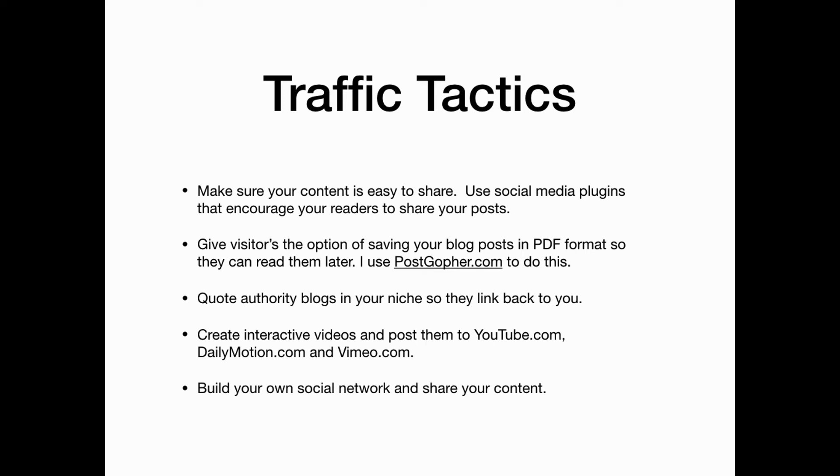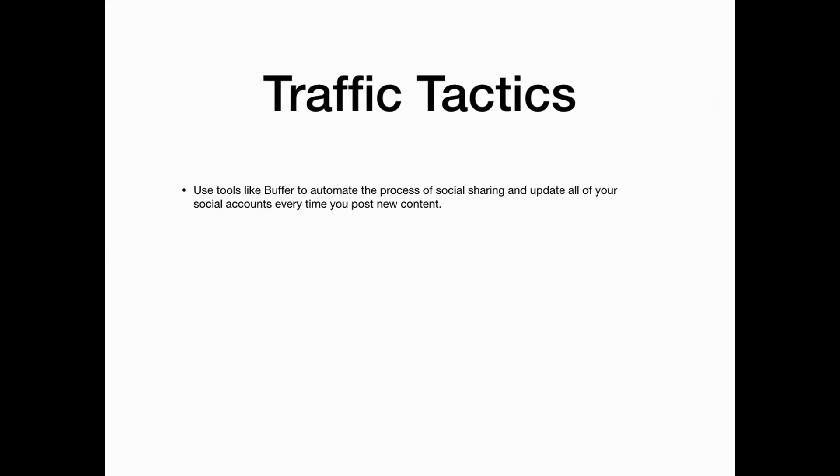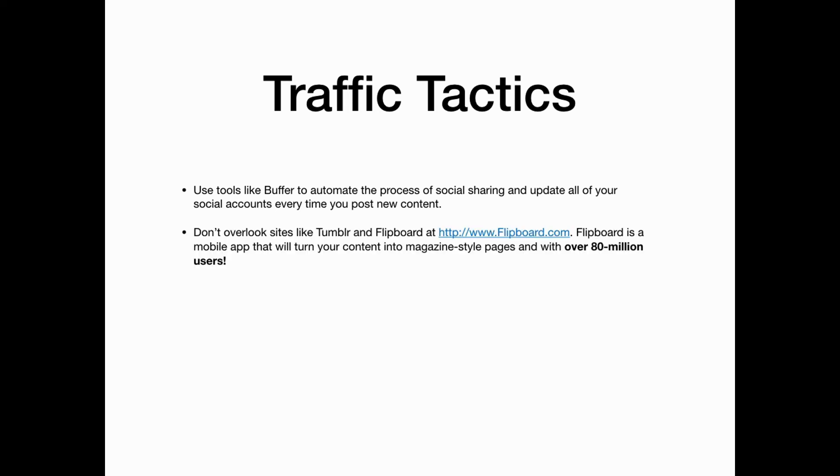Build your own social network and share your content everywhere. Use tools like Buffer that will help you automate the process of social sharing and update all of your social accounts every time you post new content. Don't overlook sites like Tumblr and Flipboard — they have over 80 million users at your disposal. Make sure to create a Facebook page and group to reach new readers and customers, and participate in forums relating to your niche.